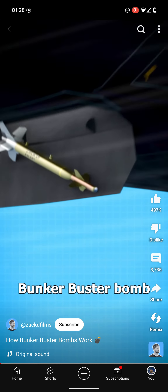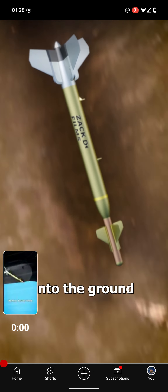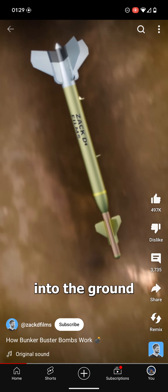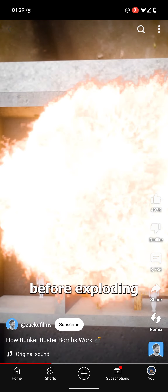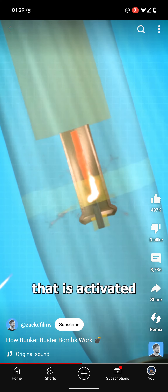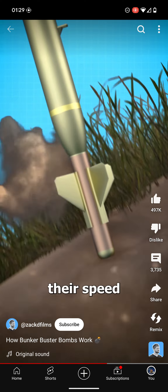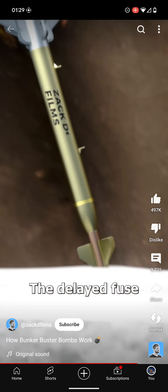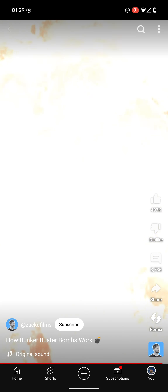When a bunker buster bomb is dropped from a plane, it penetrates deep into the ground and can reach an underground bunker before exploding. These bombs are designed with a delayed fuse that is activated when dropped, and once they reach the ground, their speed and hardened steel casing allows them to burrow deep. The delayed fuse ensures that it detonates after reaching the bunker.